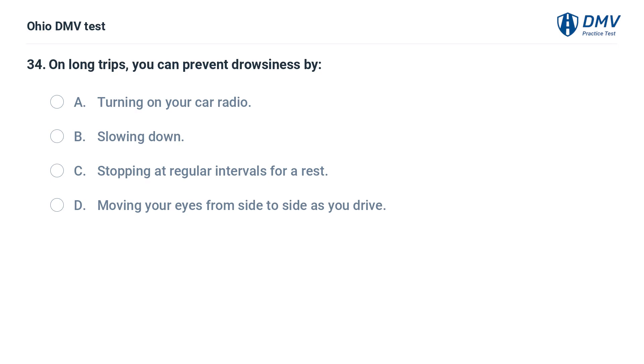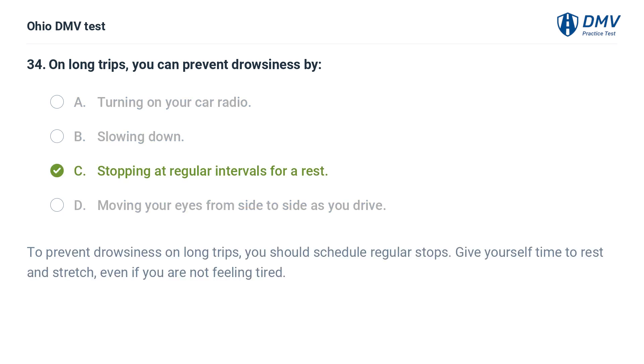On long trips, you can prevent drowsiness by: A. Turning on your car radio. B. Slowing down. C. Stopping at regular intervals for a rest. D. Moving your eyes from side to side as you drive. The answer is C: Stopping at regular intervals for a rest. To prevent drowsiness on long trips, you should schedule regular stops. Give yourself time to rest and stretch even if you are not feeling tired.